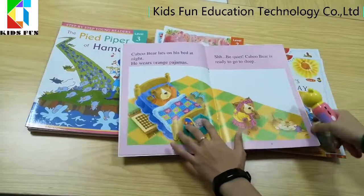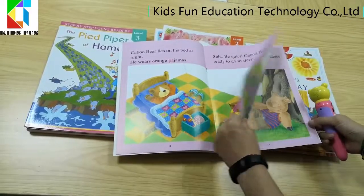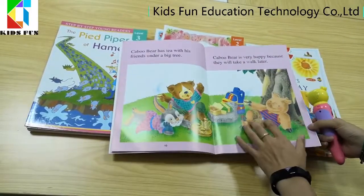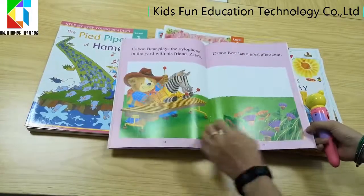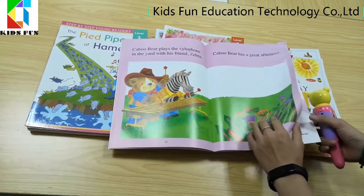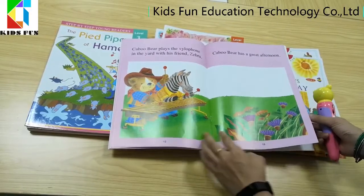You can see these vivid colors and fine illustrations were drawn by painters. With elaborate little games, questions and answers for after-class practices, kids can review stories with fun.